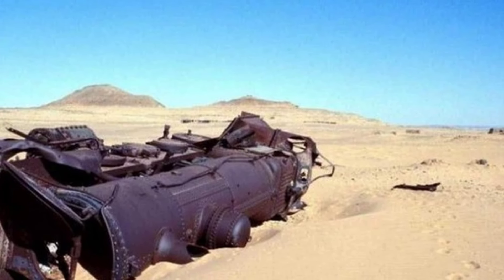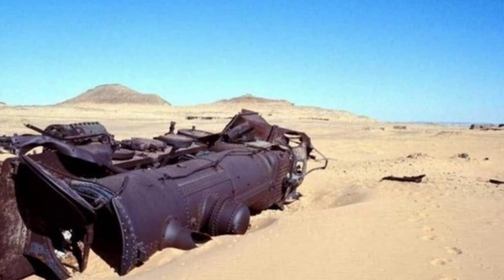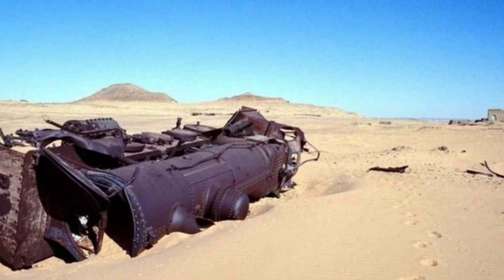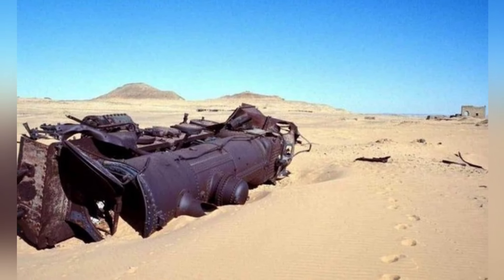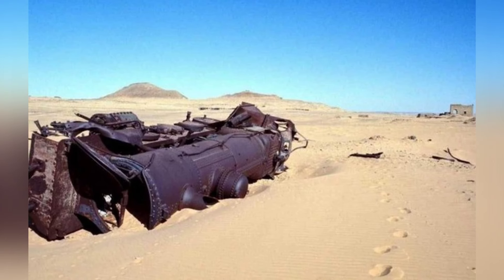Lawrence of Arabia is actually based on the true story of Thomas Edward Lawrence, a British officer who helped bring down the Ottoman Empire during World War One by destroying their supply line. In 1917 and 1918, he spent most of his time blowing up sections of railroad tracks, leaving trains stranded in the desert.